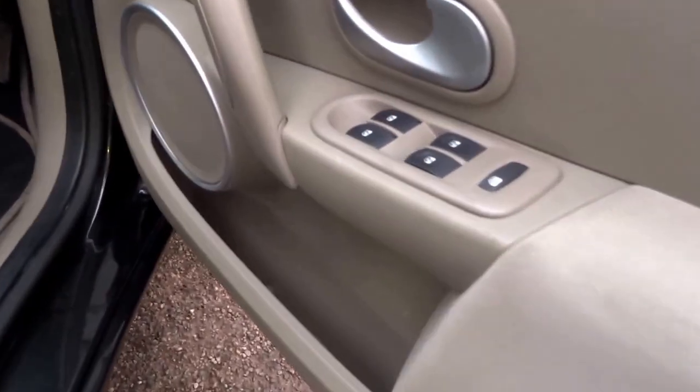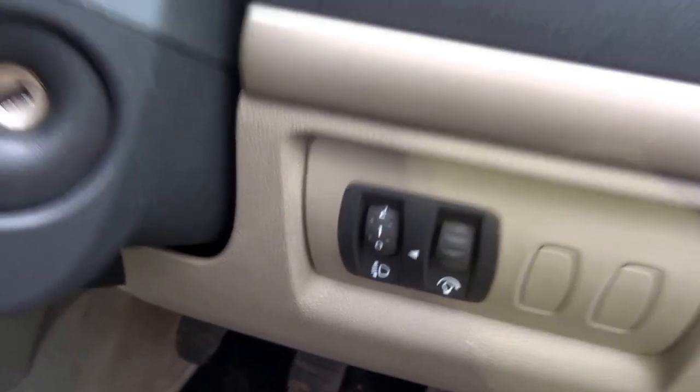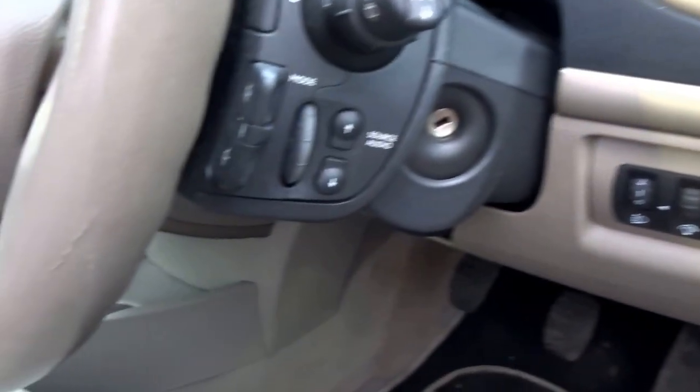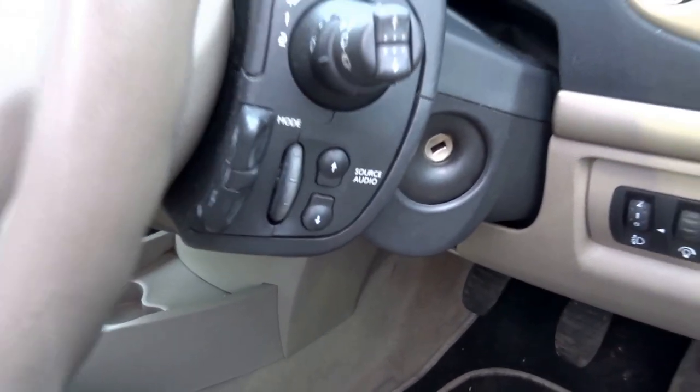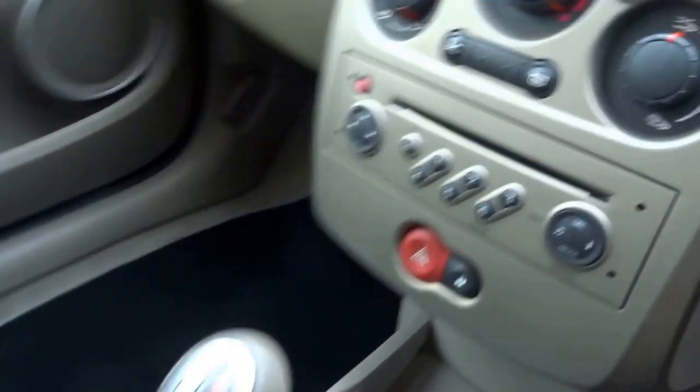On the interior you've got four electric windows, adjustable dials, headlamp adjustment, and all these radio controls at your fingertips. It's got a five-speed manual transmission.